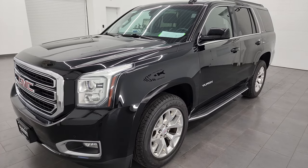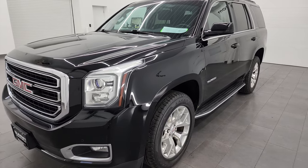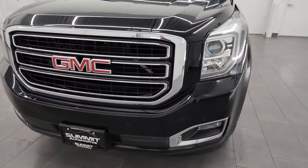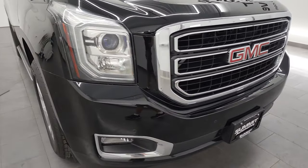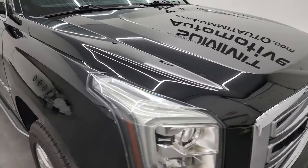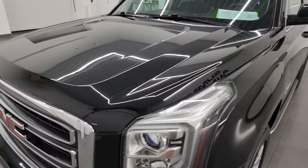This GMC Yukon has been fully safetied and inspected by our service shop. It has a fresh oil and filter change, all the fluids have been checked and topped off, and it has four brand new tires — it is 100% ready to go. I'm going to go all the way around in this video, inside, underneath, start it up, and take a look under the hood to give you the most accurate representation I can of the vehicle.